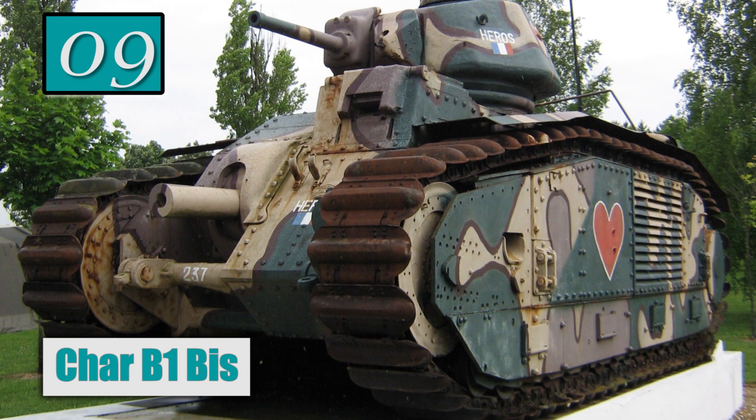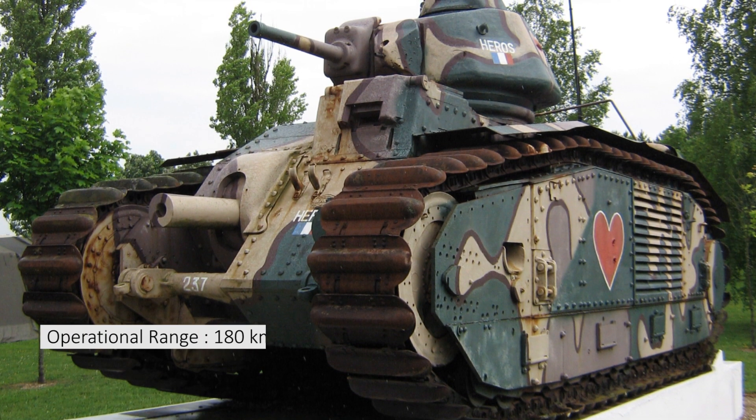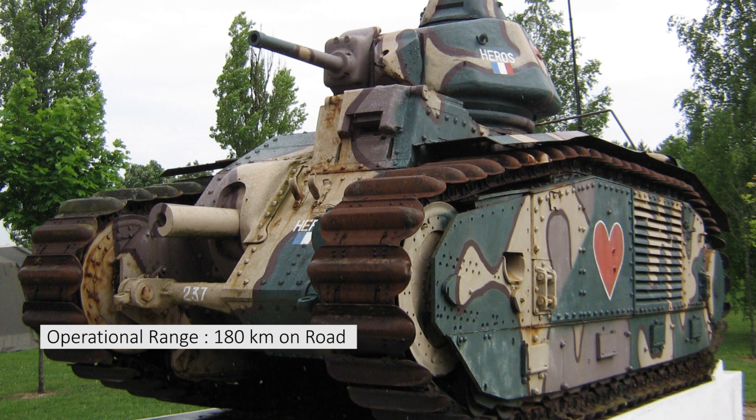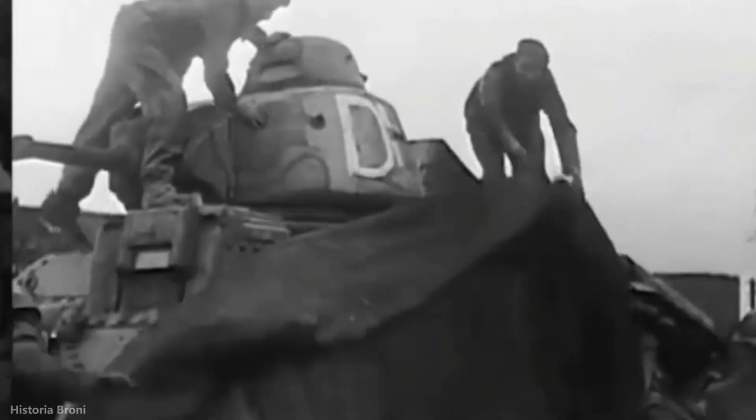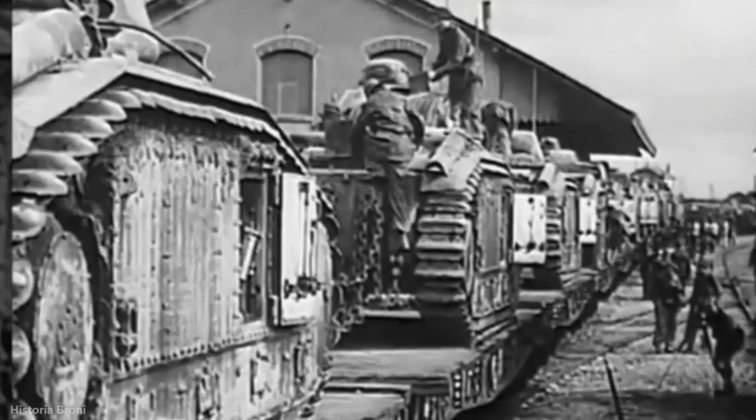Number 9: Char B-1 Bis. Operational range: 180 km on road. Maximum speed: 25 km per hour on road.